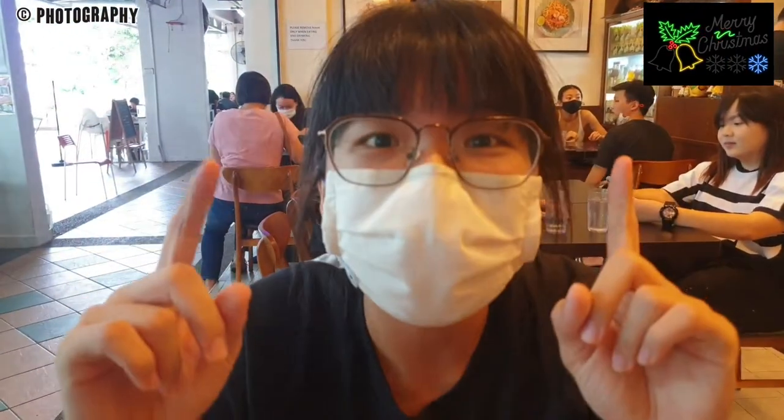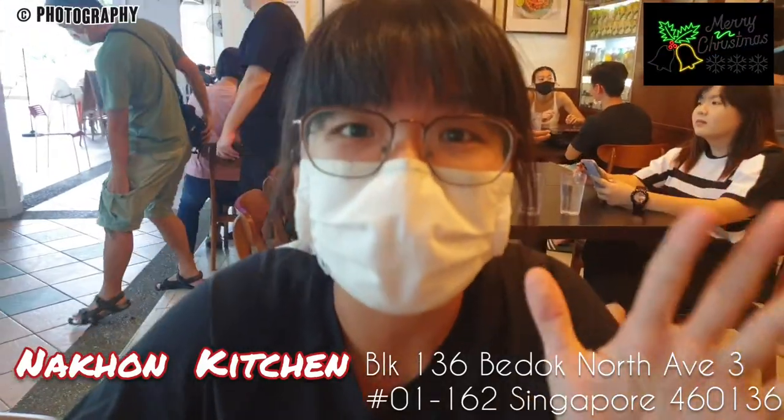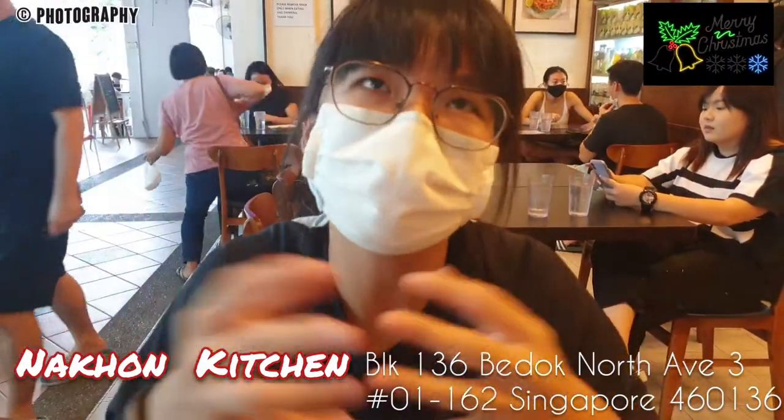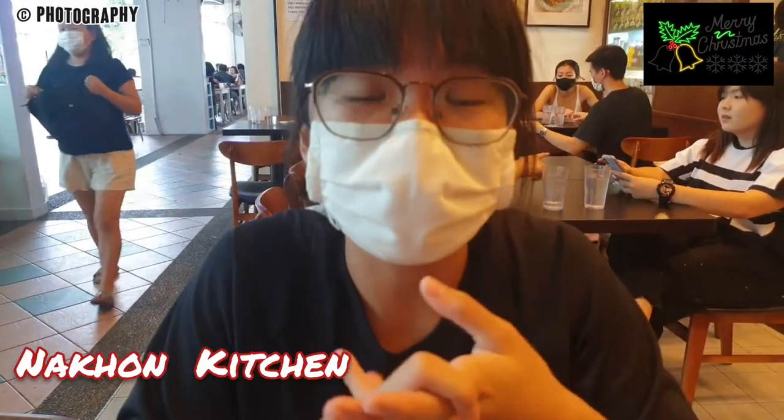Hi guys, welcome back to another video. Today we are at Nakhon Kitchen, located in Badu. Nakhon Kitchen is a Thai restaurant and they have different outlets around Singapore.